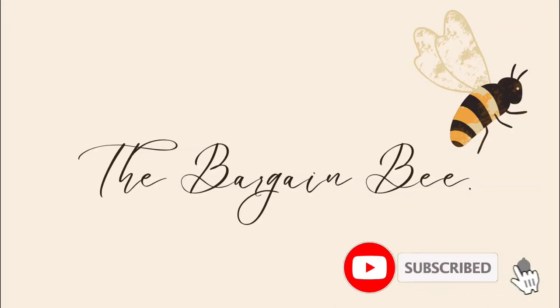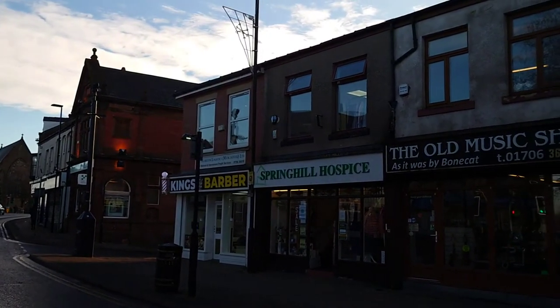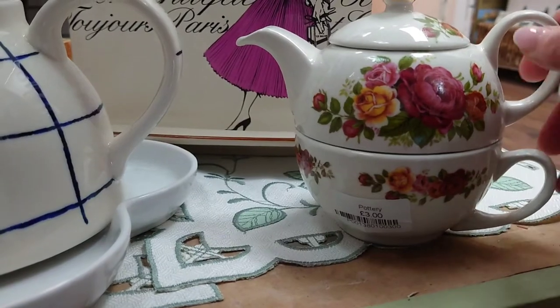Hello and welcome to The Bargain Bee. I'm Debbie and today we're having a look around the charity shops of Haywood to see what we can find. First up we're going to go into the Spring Hill Hospice Shop and today I'm looking for a gift. Can you guess what gift I pick up for my friend?